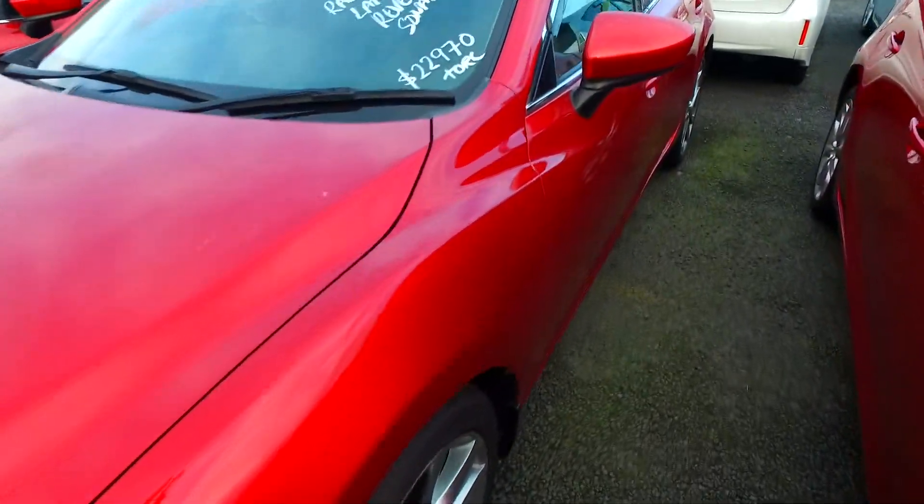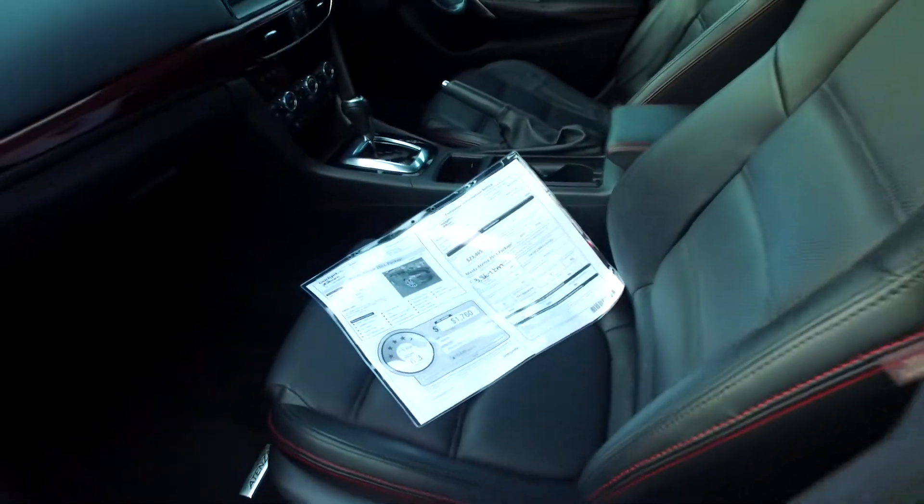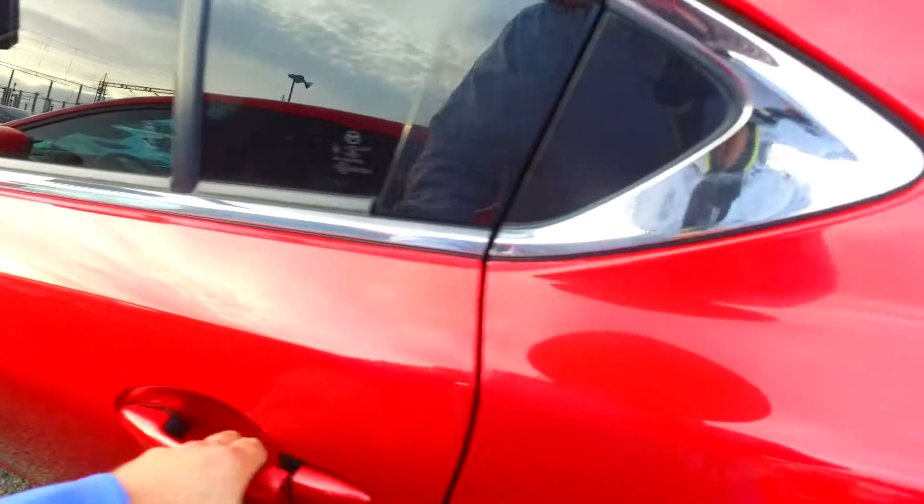It has radar, cruise control, lane departure, reversing camera, sonar parking, keyless entry, push button start, both front seats are electric, leather perforated interior, with dual zone climate control — so you're hot on your side and cold on the passenger side, absolutely no worries there.